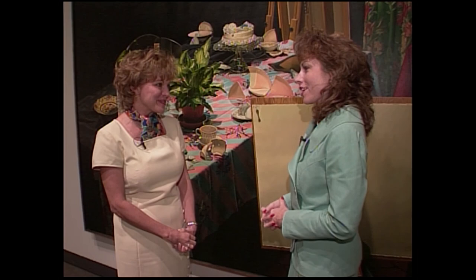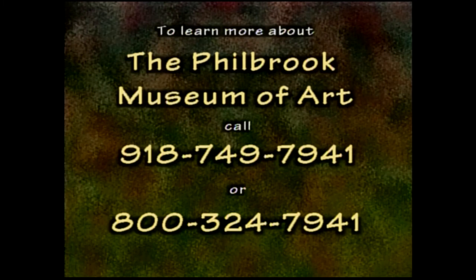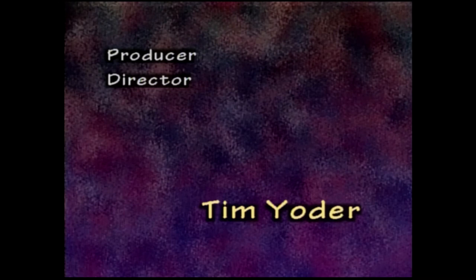Jeannie, thank you so much for being on the show. Thank you — very enlightening. And we thank you for watching Expressions. We'll see you next week. Bye.